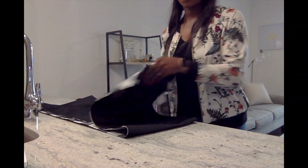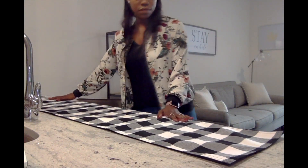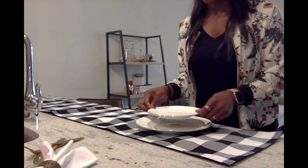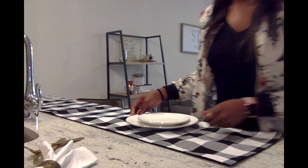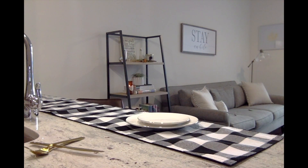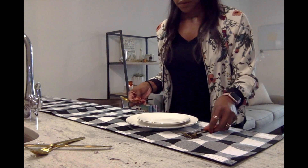So here we have a buffalo check table runner that I found at Hobby Lobby — I believe it was $14.99, super cute. I also found these plates at Hobby Lobby. They have a gold rim to them, those were super cheap. I found them in the Christmas section at Hobby Lobby, and they were actually 50% off at the time I bought them, so they ended up being about $2, maybe $3 a piece.